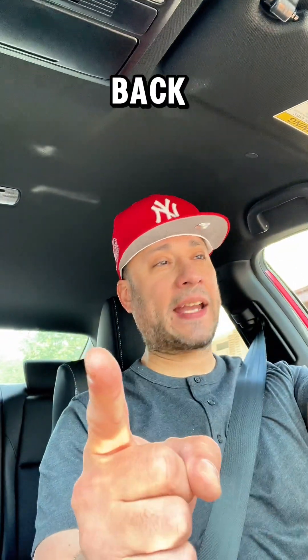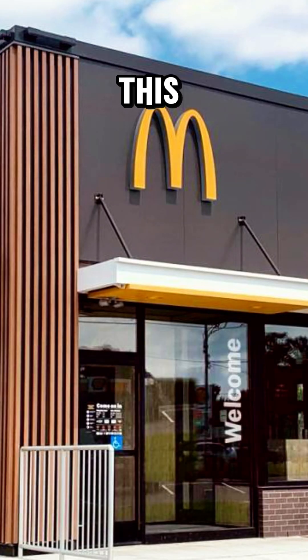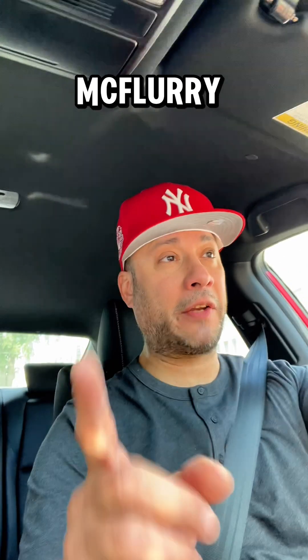What's going on, my people? It's Tony from Food Sesh, and we're back at it with another one. So you know I had to go to McDonald's to try this new Kit Kat Banana Split McFlurry.